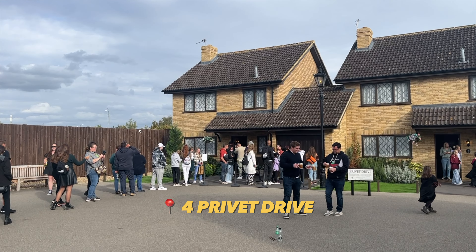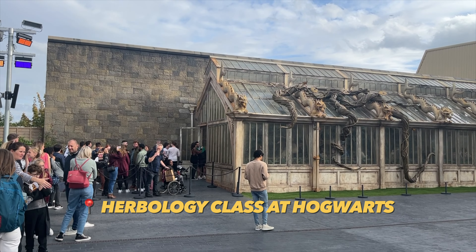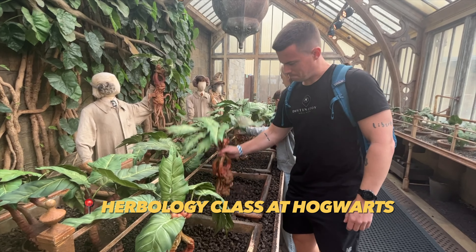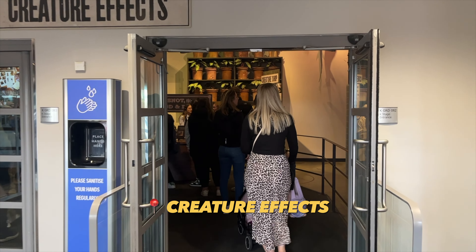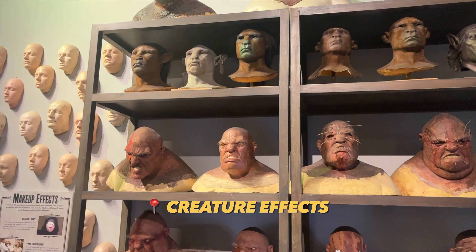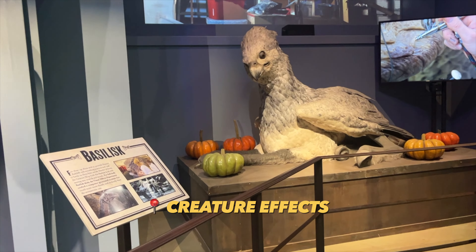The outdoor part is great — you can walk into the Dursley house, or walk into the herbology class where you can try and grab a mandrake. Then we headed inside again to the creature effects section, which is amazing to see. You can see the trolls, a basilisk, and a lot of other stuff.